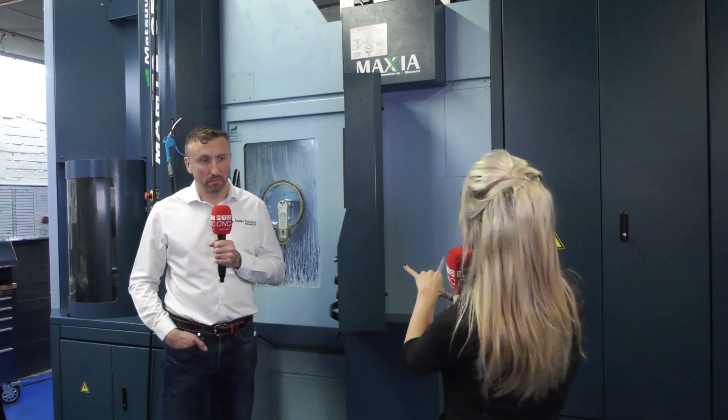What parts are you making on here? We have a variety of customers — defense, medical, aerospace, and pharmaceutical — and all sorts of materials as well: tool steel at the moment, aluminium, stainless steels, and high-temperature alloys.